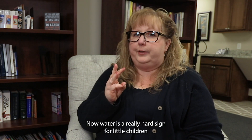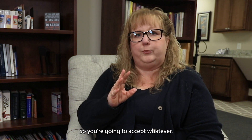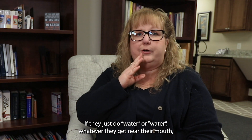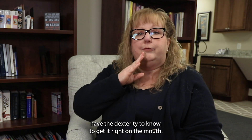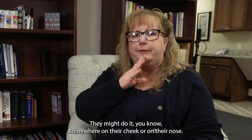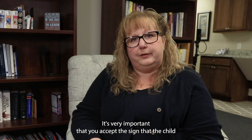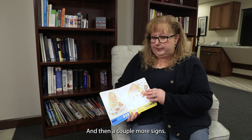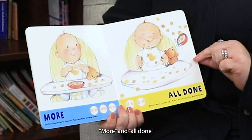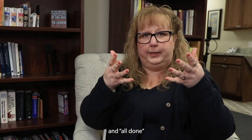Water is a really hard sign for little children because they don't have the dexterity to do it correctly. You're going to accept whatever they give you — if they do it near their mouth or face, that's fine. They might do it on their cheek or nose. It's very important to accept the sign the child can give you with whatever mobility they have at the moment. Other common first signs are "more" and "all done."